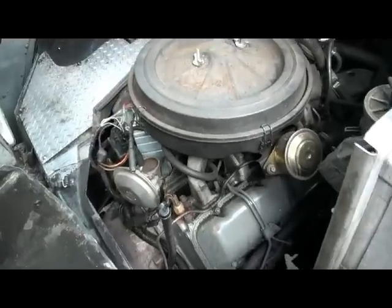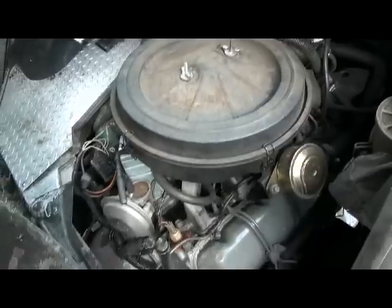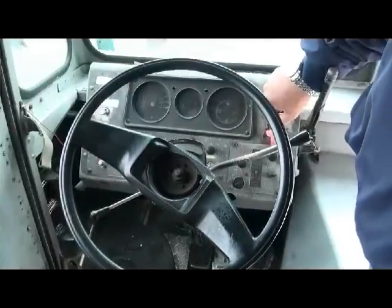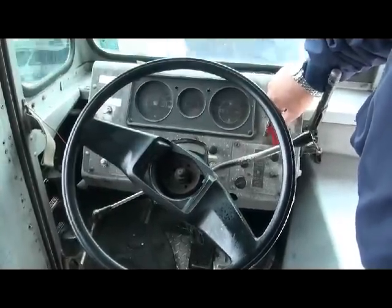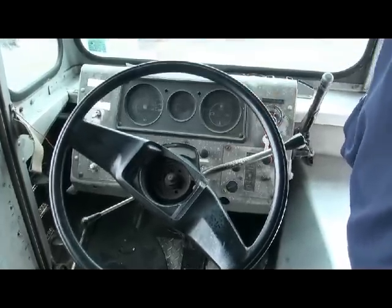Here we've got a 6.2 diesel motor — a crate motor from Jasper Motors that was just put in this year, three months old. It's a P30 step van and we also have a rebuilt transmission hooked up to it, also put in this year. As you can see, it's a brand new motor. It starts with a turn of the key right now — one little click and it starts right up.